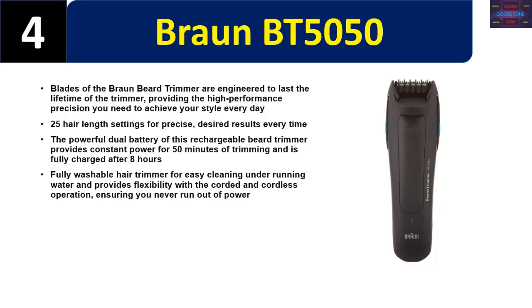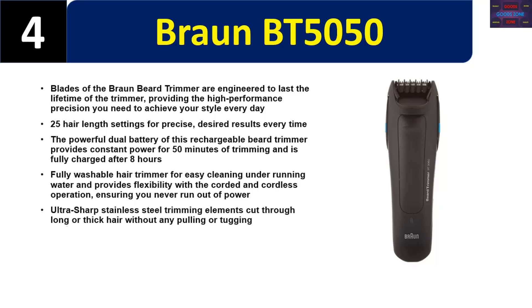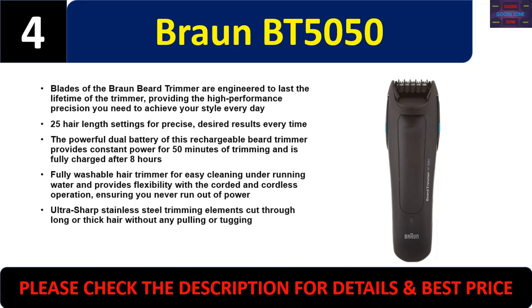The Braun BT5050 provides flexibility with both corded and cordless operation, ensuring you never run out of power. Ultra-sharp stainless steel trimming elements cut through long or thick hair without any pulling or tugging. Please check the description for details and best price.